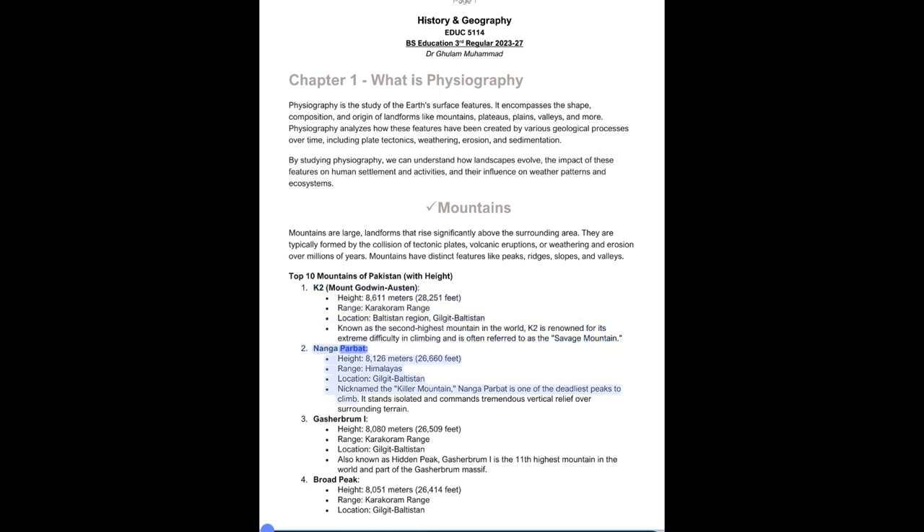2. Nanga Parbat, Height: 8,126 meters (26,660 feet), Range: Himalayas, Location: Gilgit-Baltistan. Nicknamed the Killer Mountain, Nanga Parbat is one of the deadliest peaks to climb. It stands isolated and commands tremendous vertical relief over the surrounding terrain.